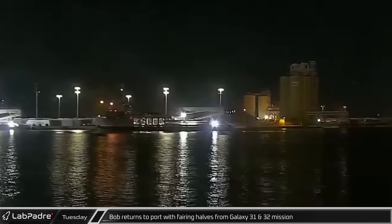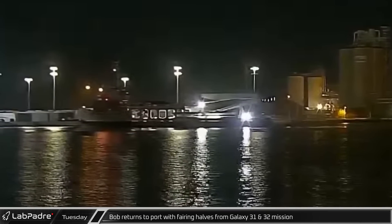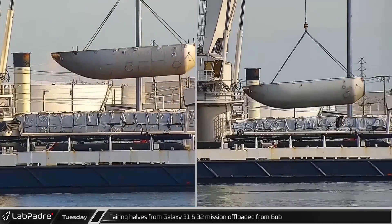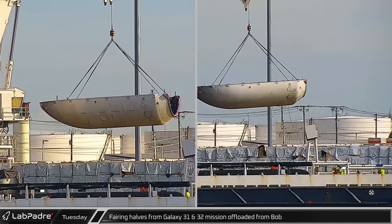Just after midnight Tuesday morning, Bob returned to port with both fairing halves from the Galaxy 31 and 32 mission. Later that morning, Bob's crane lifted both fairing halves off the vessel and placed them on the dock.